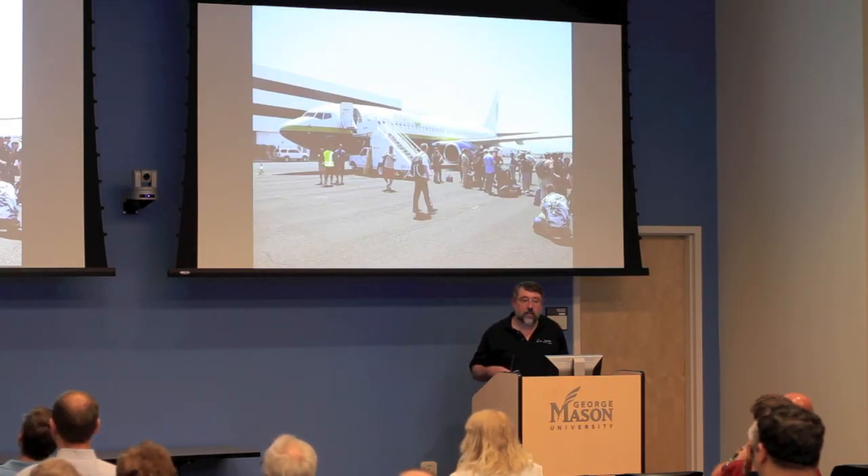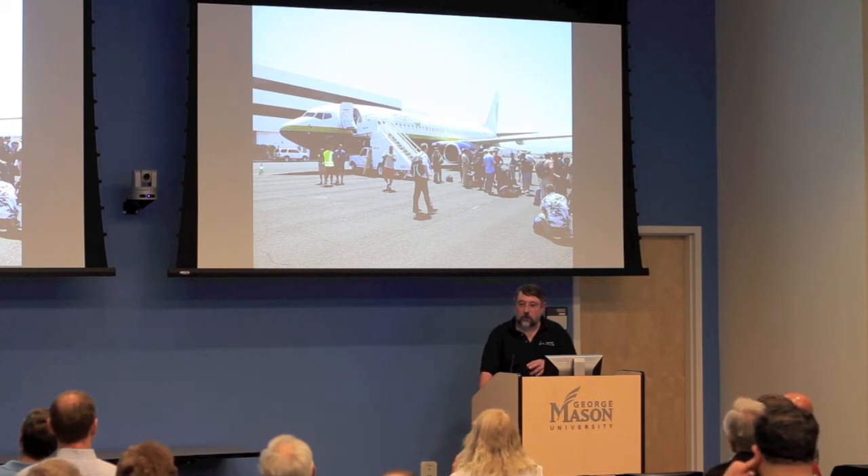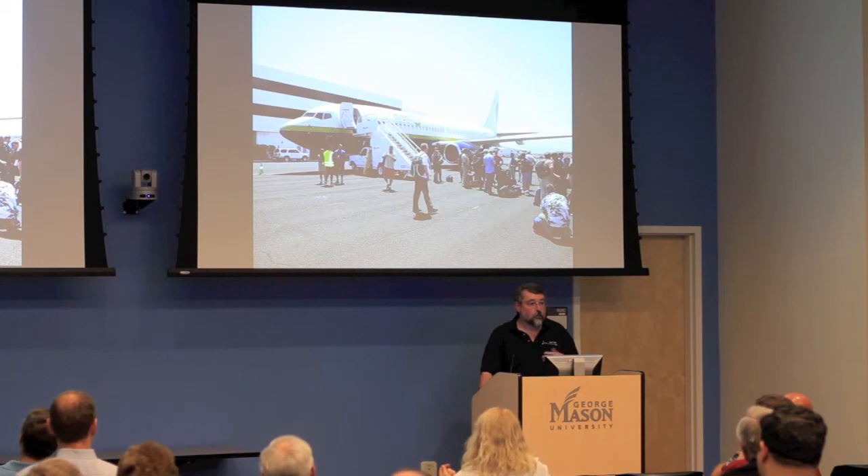Because we were starting the launch campaign and needed people on Kwajalein as soon as possible after the L-1011 landed to service the Pegasus and observatory, but didn't have room on board the L-1011, we couldn't get those people there on the ferry flight.